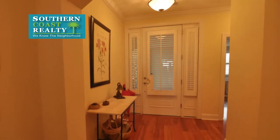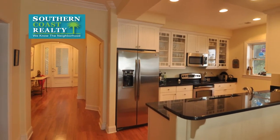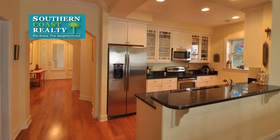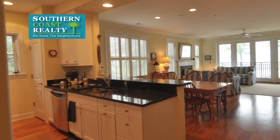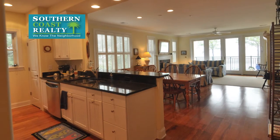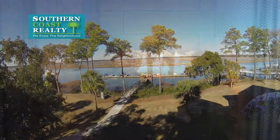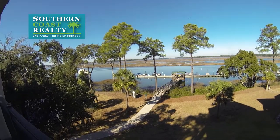A spacious foyer greets you as you enter the villa. The kitchen is tucked away to the left as you enter, but also opens up to the large dining area and living area. There are plenty of windows to give this villa a light and airy feel. A gas fireplace provides ambiance in the living room and additional heating during the winter months. And of course, the living room views are incredible.